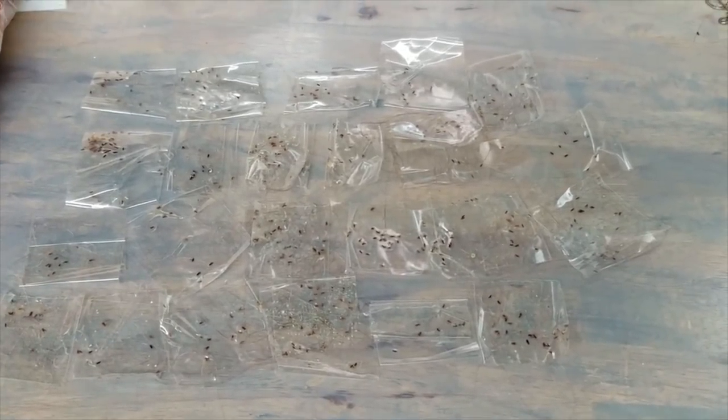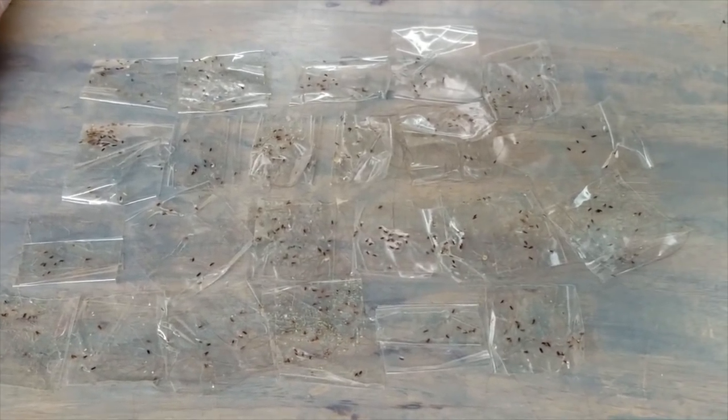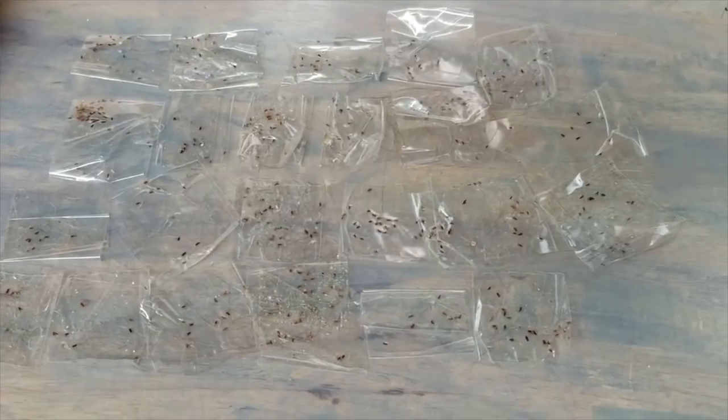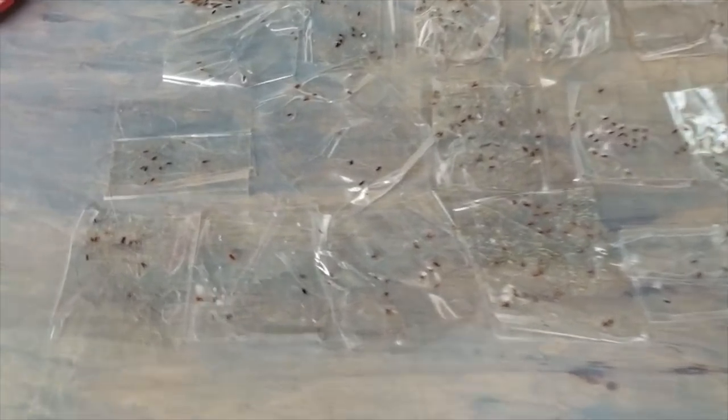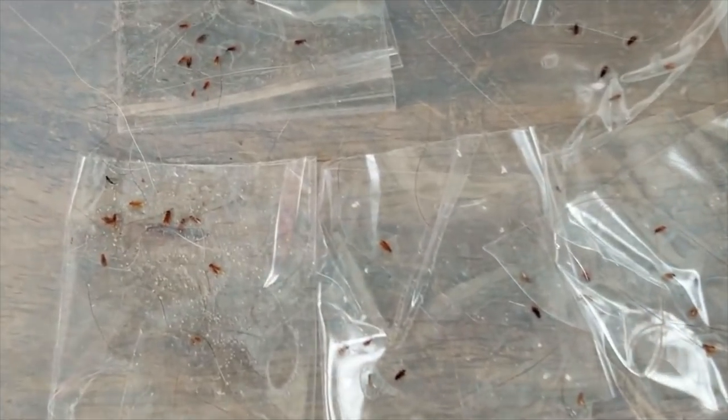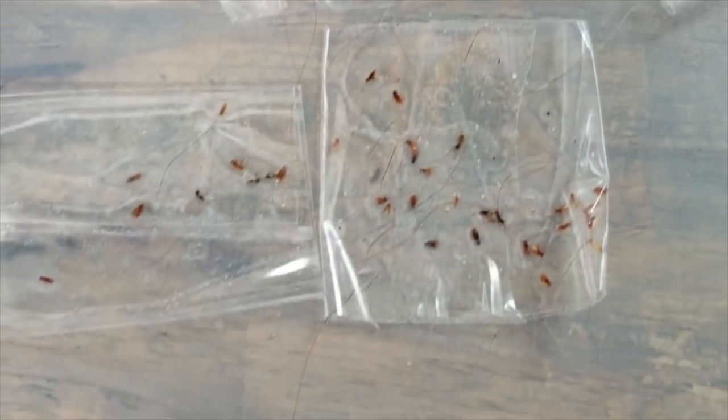I'm going to do a quick video about the bugs that are in my house. For the past three days I have been collecting these little bugs on tape — they've been flying in the air and I've been catching them. They're on the floor, they're coming through the screens, they're coming through the windows even when the windows are closed.